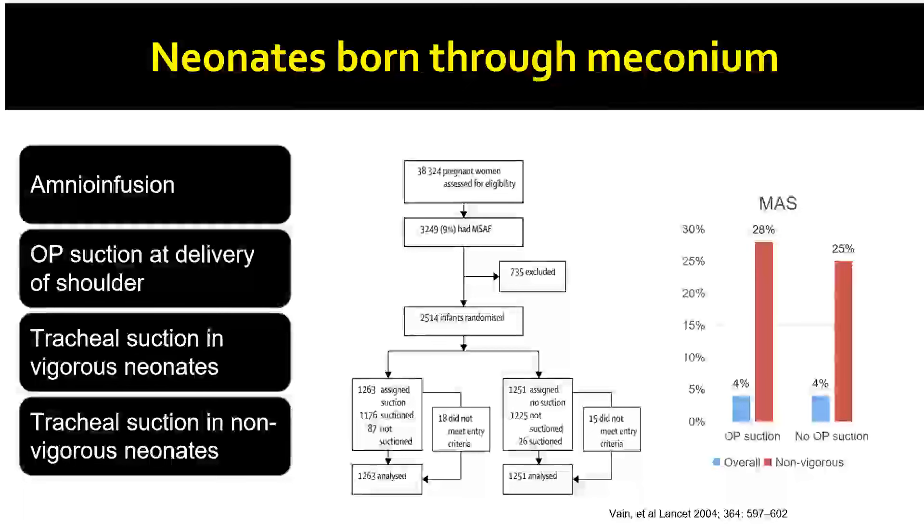Discussing the management of a newborn born through meconium stained liquor: traditionally, management used to include amnioinfusion for diluting the meconium. Later, there was a practice of routine oropharyngeal suction when the baby was born, done at the time of shoulder delivery itself. The use of tracheal suctioning in both vigorous and non-vigorous neonates was also a regular clinical practice. Over the years, a lot of these practices have been removed with newer evidence. Studies showed that in centers with good intrapartum monitoring, amnioinfusion doesn't reduce the incidence of meconium aspiration syndrome, birth asphyxia, or mortality.